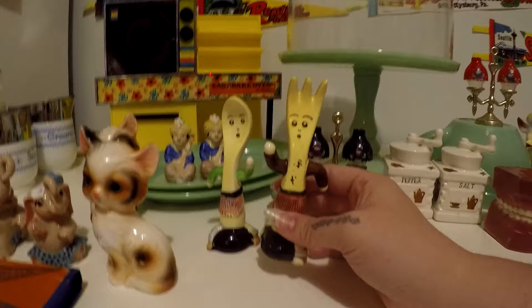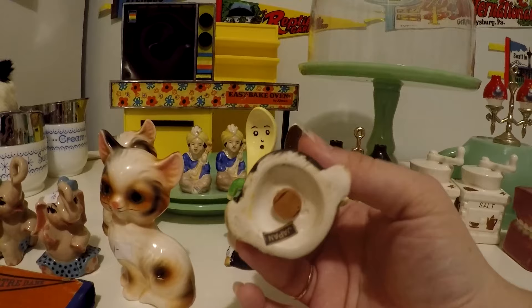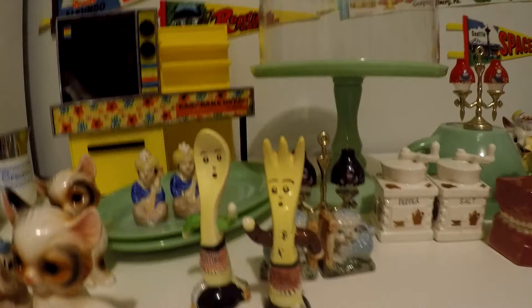Next up are these anthropomorphic salt and pepper shakers — it's a fork and a spoon running away from something, presumably. They're also marked Japan. Half of these have the stoppers in them and some don't. These ones do — such a cute set. I can't believe I forgot them in my picture that I shared of my salt and pepper shakers.